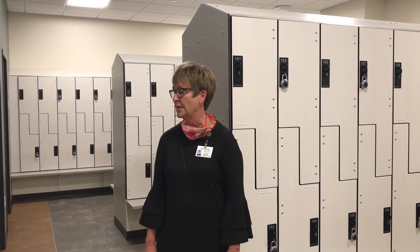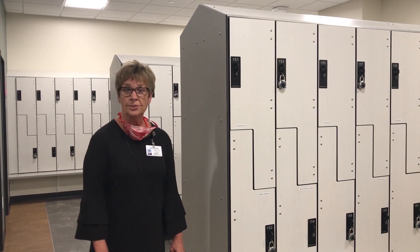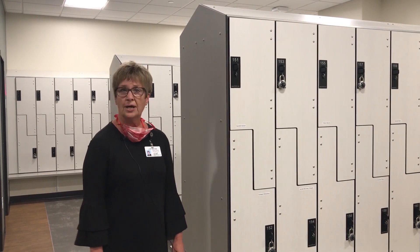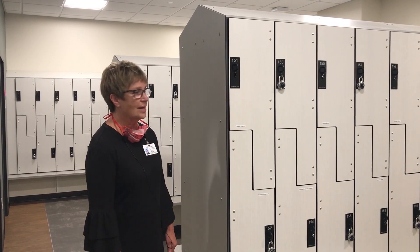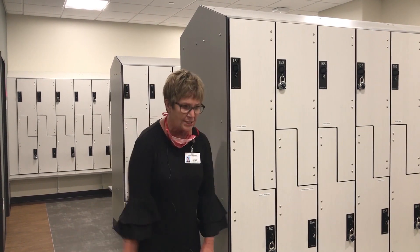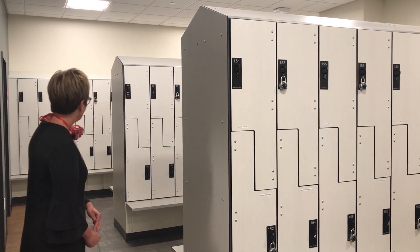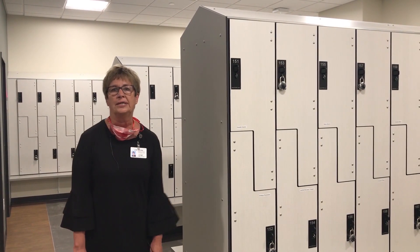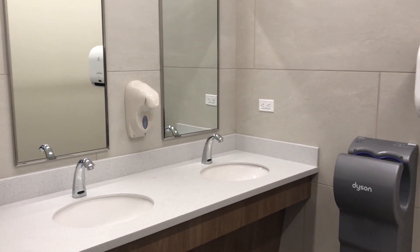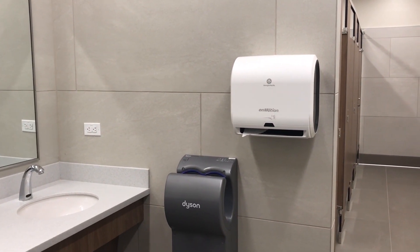And here's our locker room space — another real step up in terms of what we have available to us. Unisex in design, maximizing the space where before we didn't always have a locker for every individual. Now we've got nice efficient openings, movement, benches to sit down on, and space underneath for wet boots so those don't have to go in the lockers. And here we're in our bathrooms — we are up to code, we have touchless faucets, touchless dryers, keeping us safe against our friend COVID.